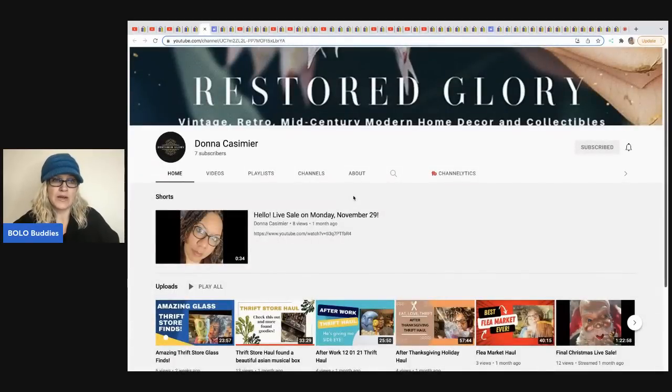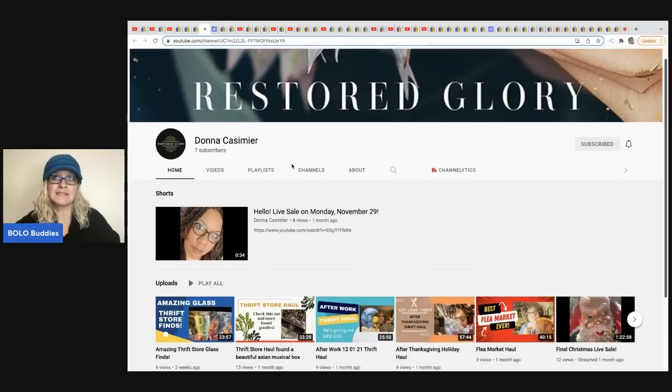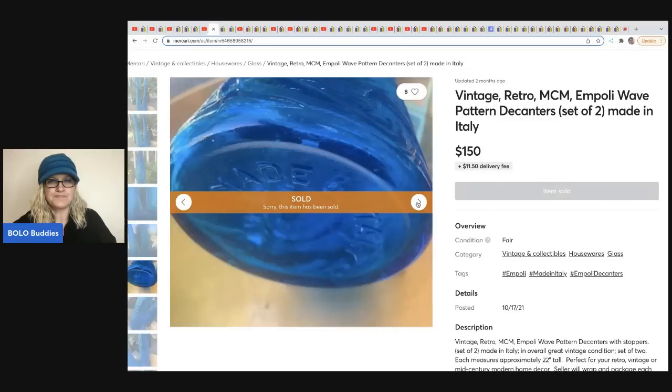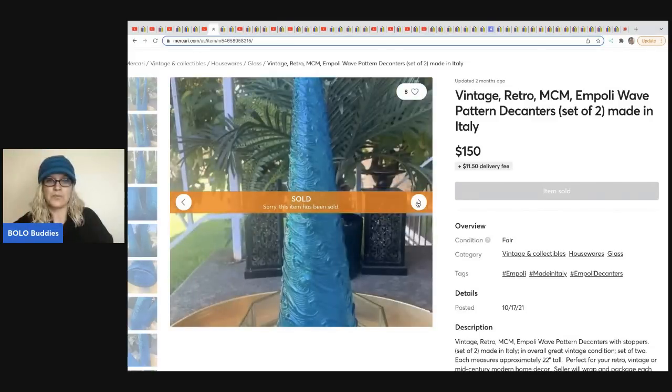The next item was sold by Restored Glory — that's Donna's channel. She talks about vintage glass, and if you want to know more about that, head over to her channel because she sells on Etsy and can answer glass questions. What did she sell? She sold vintage retro MCM Empoli wave pattern decanter set of two, made in Italy — just beautiful. She sold these on Mercari for $150, the buyer paid shipping, and she got these for $10 at a thrift store.